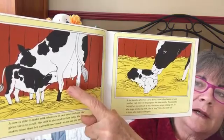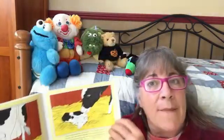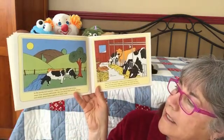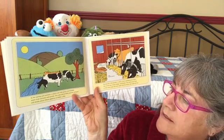The baby calf is drinking from the mom's udder — that's what this bag is called, an udder. Those teats hanging down — that would be like drinking out of a baby bottle.